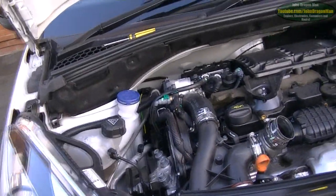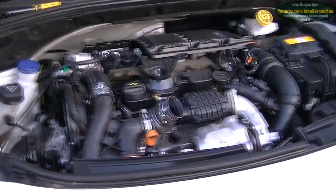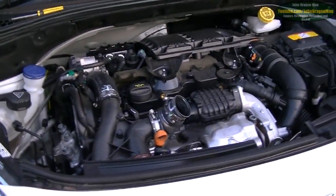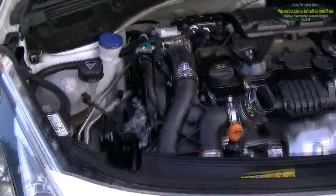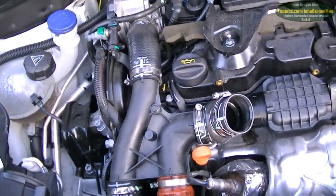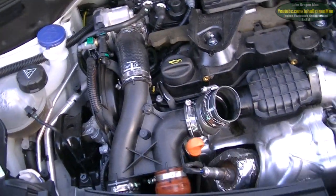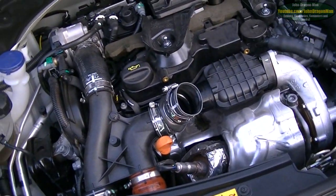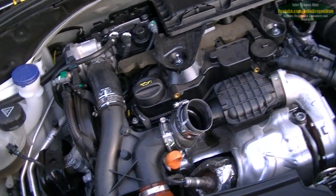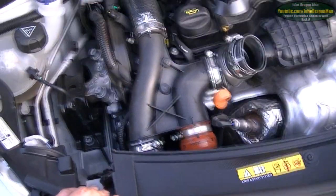Hey guys and girls, we've got a 2013 plate Citroen DS3. This has got the 1.6 diesel engine in it. We're just doing some checking really because it's got low oil and it's a pretty new car. How many miles has it done? About 7,500 to 8,000 miles.